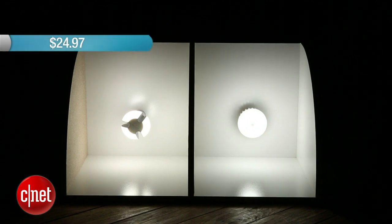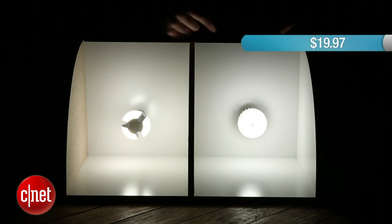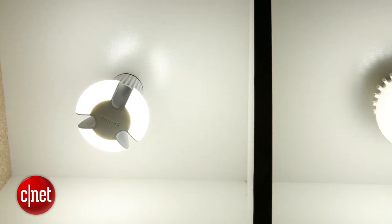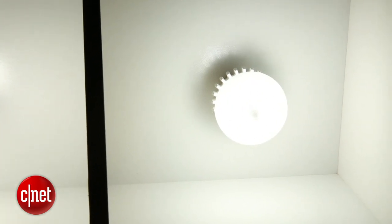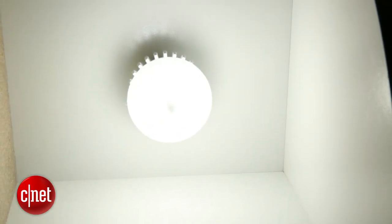Price-wise they're also very close. The Philips bulb is priced at $24.97 whereas the Cree bulb retails for $19.97. That said, Philips is already ENERGY STAR certified, meaning it will be cheaper in areas that offer energy rebates. Cree just submitted and it takes a couple of months, so it might not be until this summer that you can get it for cheaper than $19.97. For now, Philips has the pricing edge in those regions.